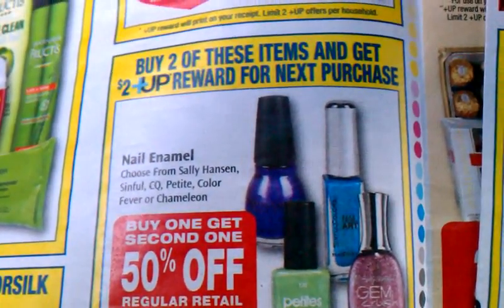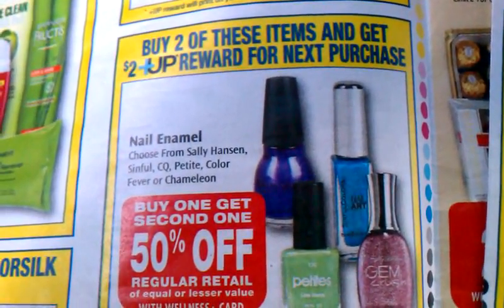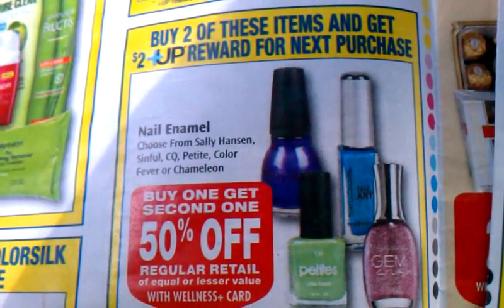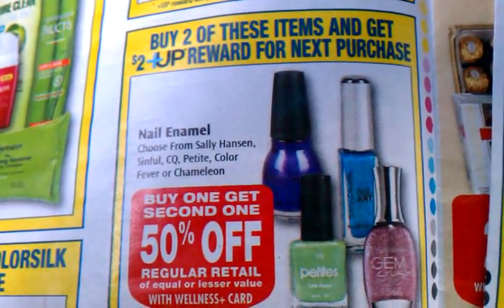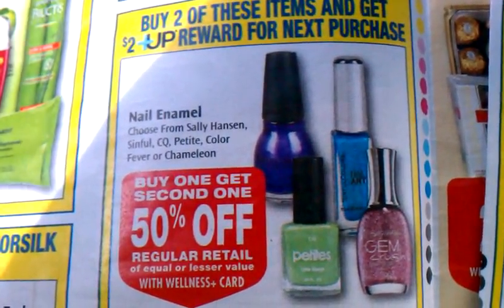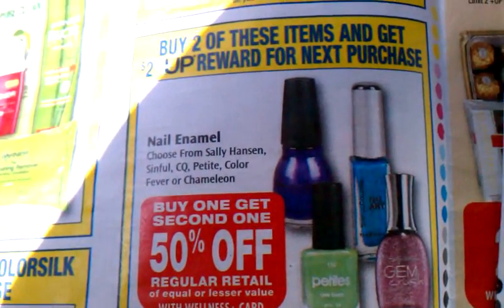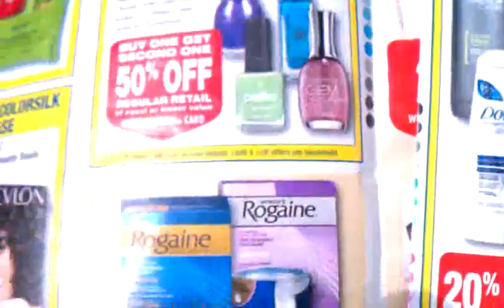Hey guys, this is Kim. Just finishing up my Rite Aid haul, which I'll be posting a little later today. This particular deal I just wanted to show you — it's a little money maker. Buy two of these items and you get a $2 Plus Up reward on your next purchase. It's all the nail enamel, buy one get one 50% off. Sorry about the glare — I'm in the car. The limit is four on the Plus Up reward.